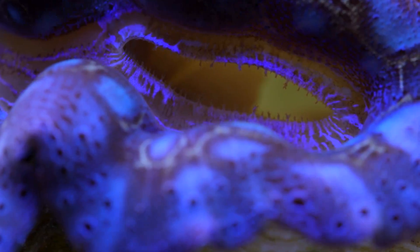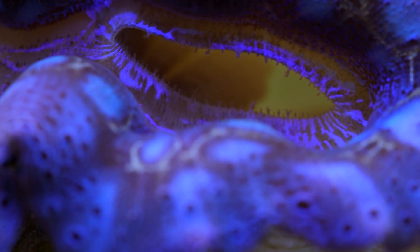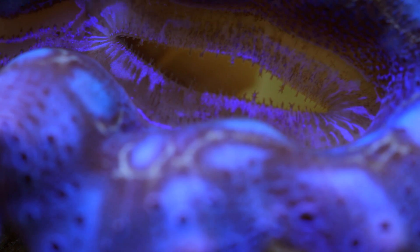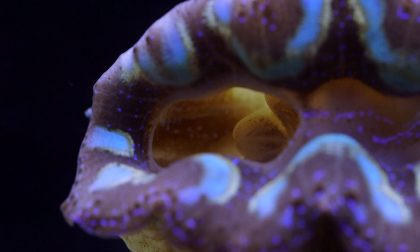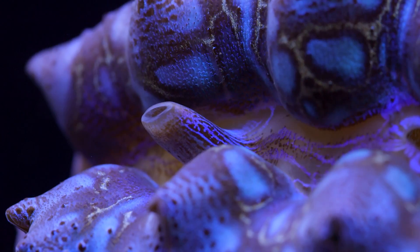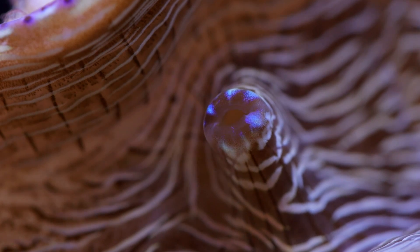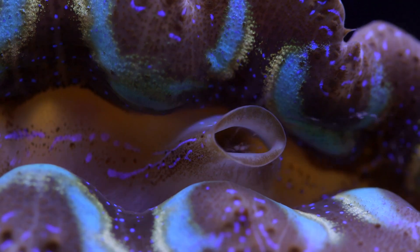Clams have two siphons that move water in and out of their body. There is a large inhalant siphon lined by fine tentacles you can see here. When it opens wide, you can actually catch a glimpse of the clam's gills. The gills of the clam are interesting in that they are used for both respiration and feeding. The water is then expelled through a smaller exhalant siphon, which is also used to expel waste as well as discharging sperm and egg for reproduction.